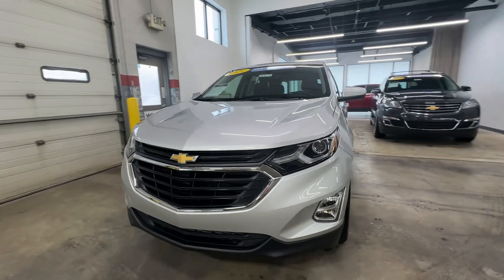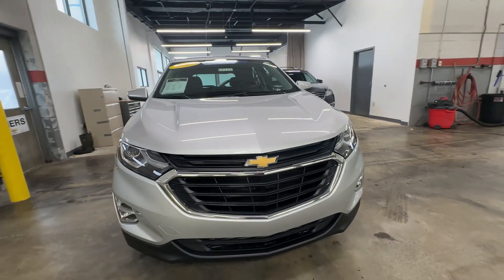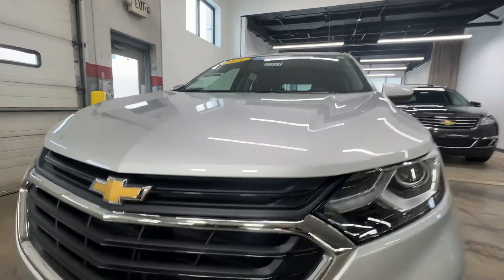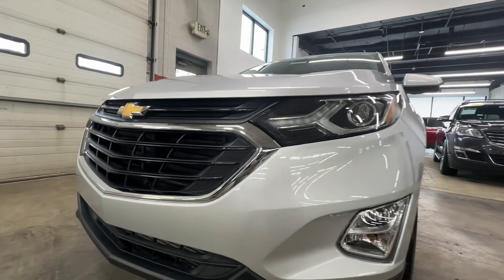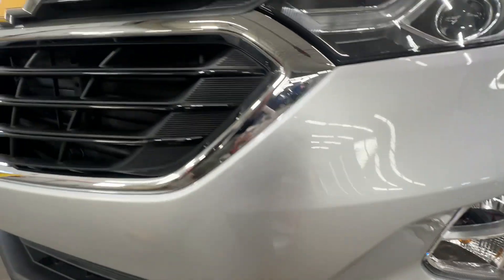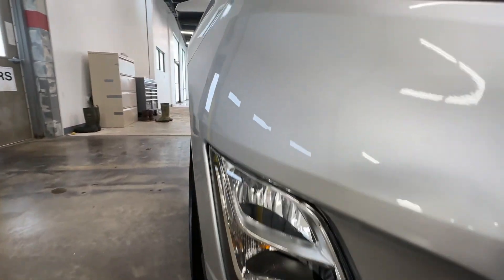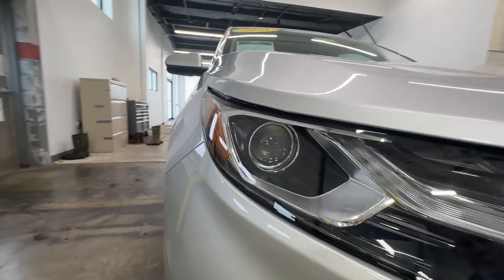This is Weir's Chevrolet GMC here to show you DP119 — got a 2021 Equinox with very low miles. We're just here to get a video together and show that it is as nice as a low-mile Equinox should be.